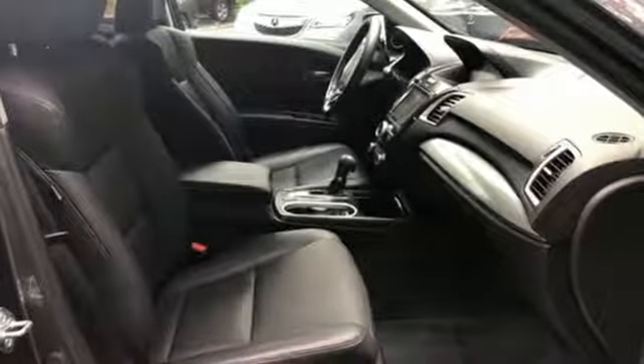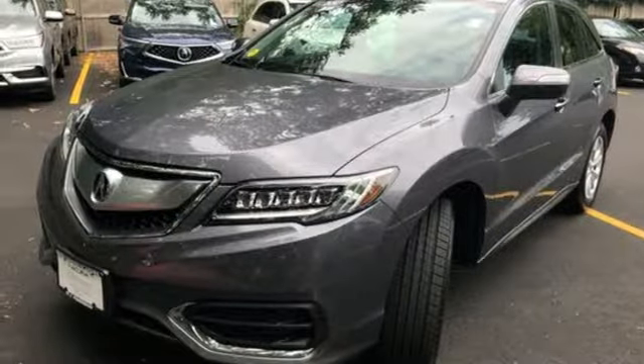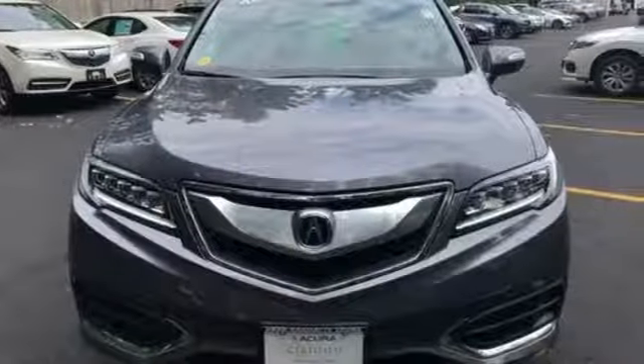Wireless phone connectivity, dual zone climate control, V6 engine, power sliding and tilting sunroof, gas pressurized shocks, and power heated mirrors.